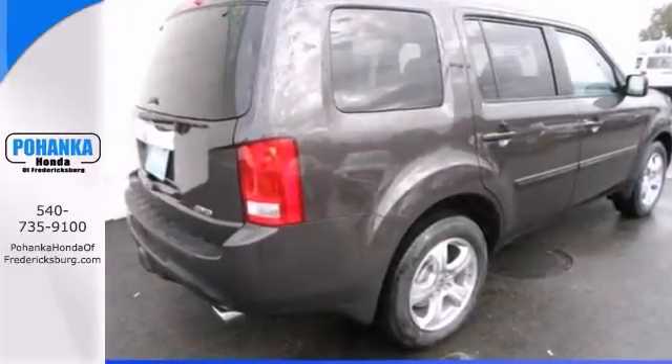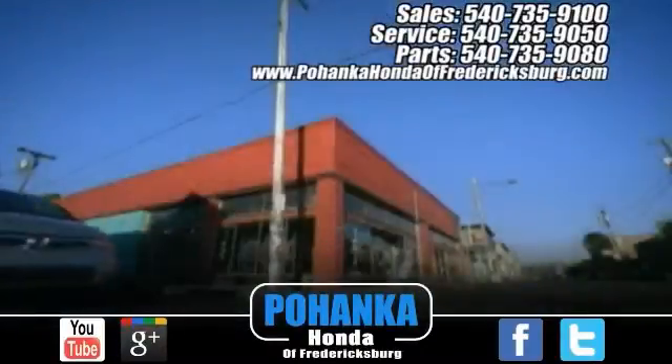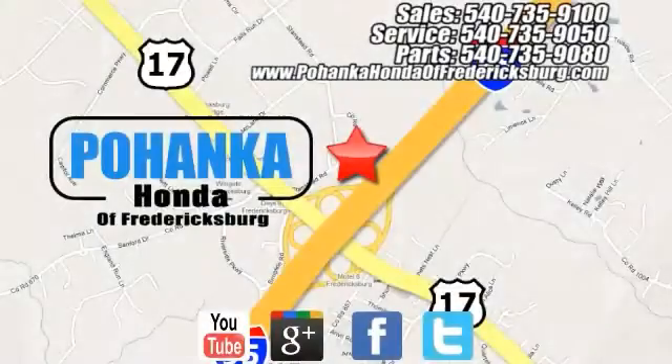Come in and take it for a test drive. Pohanka Honda of Fredericksburg is a great place to buy a car, conveniently located at 60 South Gateway Drive in Fredericksburg.